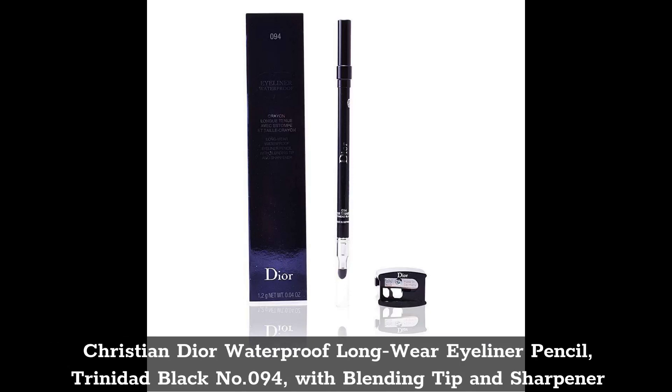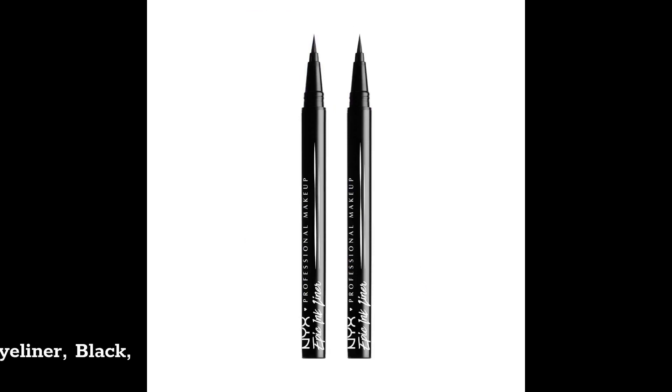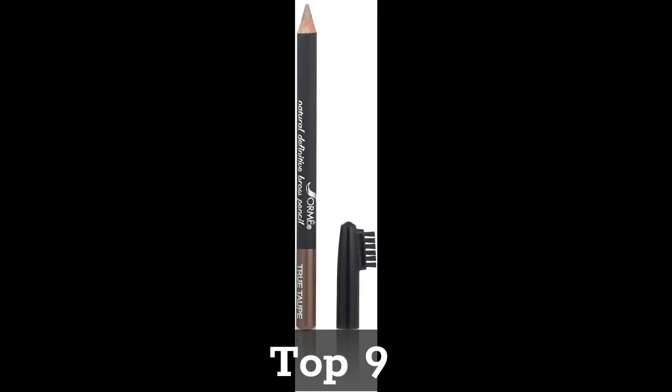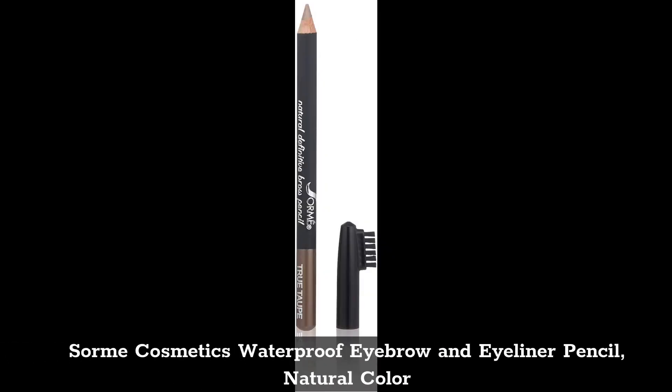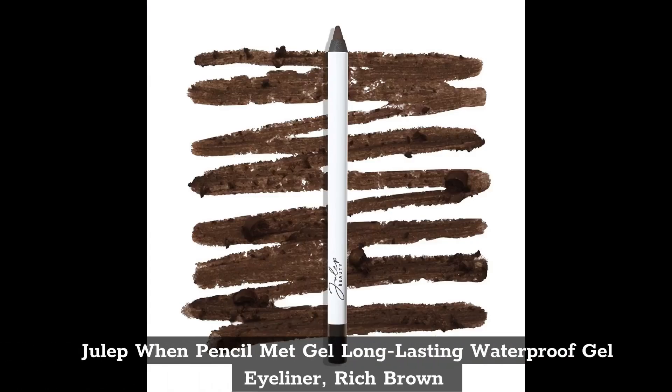Top 7: Christian Dior Waterproof Long Wear Eyeliner Pencil, Trinidad Black number 094, with blending tip and sharpener. Top 8: NYX Epic Ink Liner Waterproof Liquid Eyeliner, Black, vegan formula. Top 9: SORM Cosmetics Waterproof Eyebrow and Eyeliner Pencil, natural color.